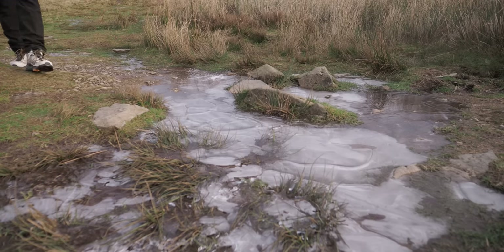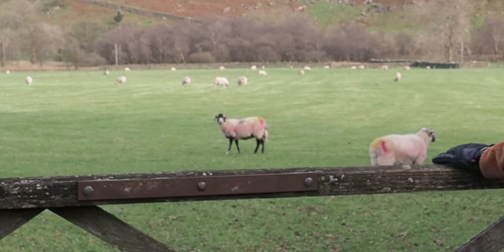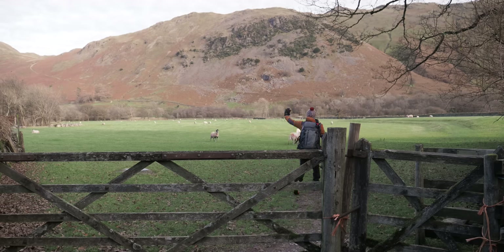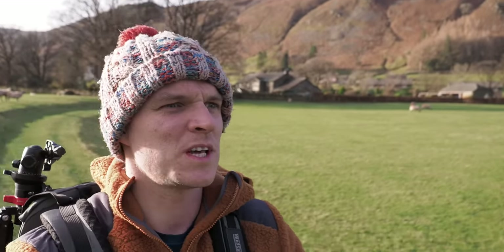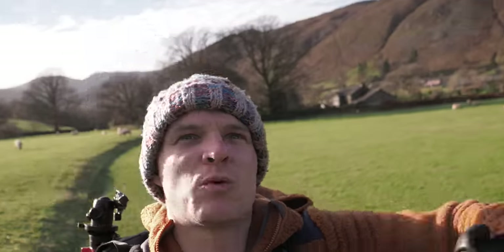Oh my goodness, the sun has just come out - absolutely gorgeous. It was quite miserable on the drive here, and the forecast is for the cloud to come in from the west as the evening goes on. It's perfect - I get to walk for the most part in the sun and enjoy it as a hike, but then the clouds will come in a bit later on, fingers crossed.